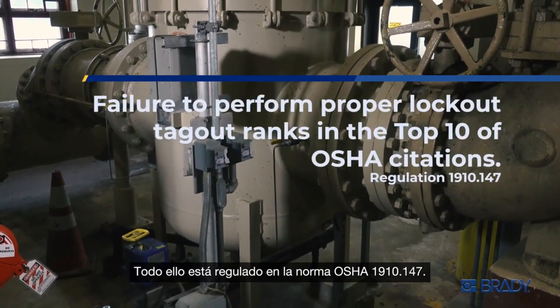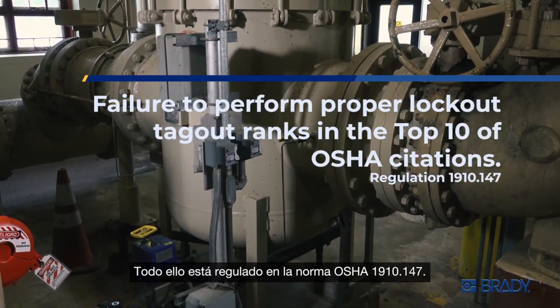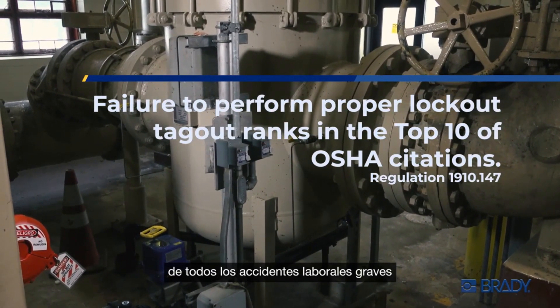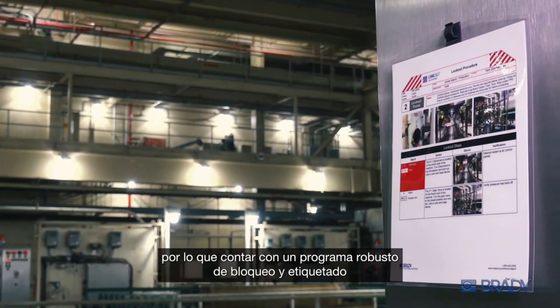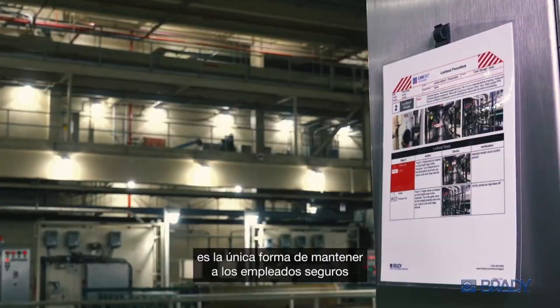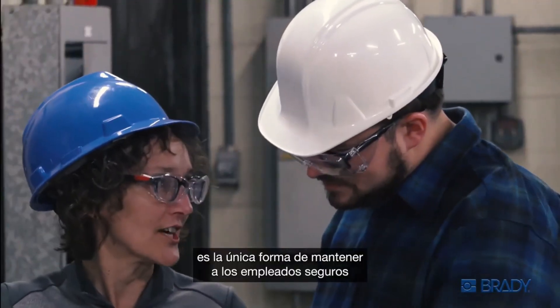It's what regulation 1910.147 is all about. With nearly 10% of all serious workplace accidents occurring due to a lack of controlling hazardous energy, having a solid lockout tagout program is the only way to keep employees safe and your business compliant.